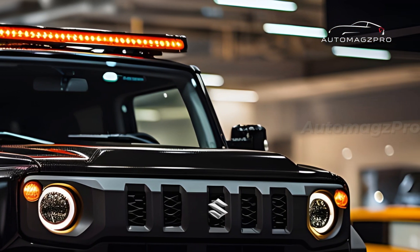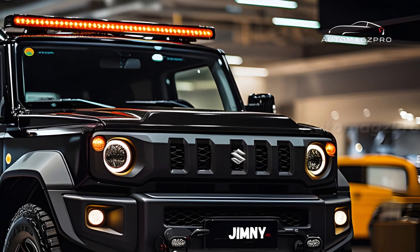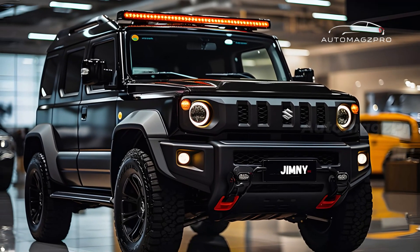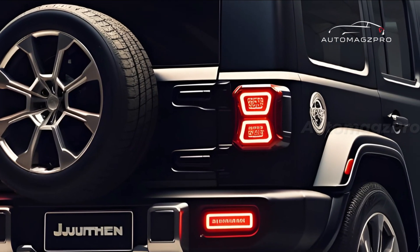The 2025 Suzuki Jimny Sierra Hybrid is a compact SUV with off-road capabilities that combine strong powertrain performance with excellent handling. This vehicle was built with a 1.5-liter turbocharged engine and a light-duty gearbox that produces 174 horsepower, available in both manual and automatic transmission variants.